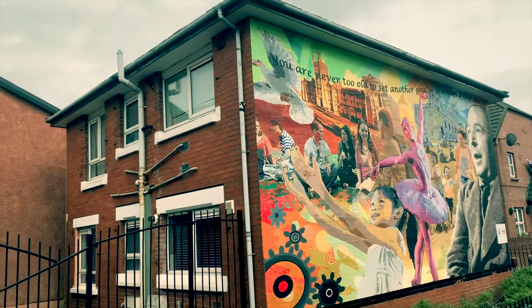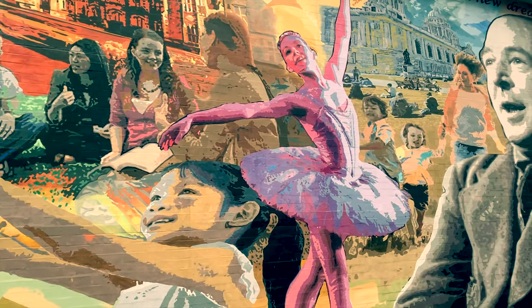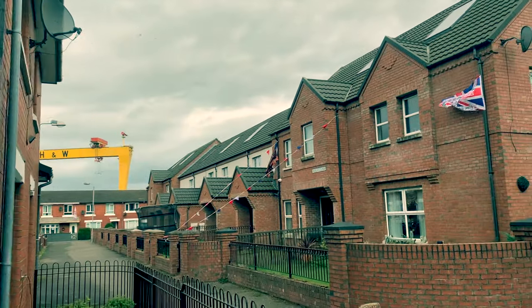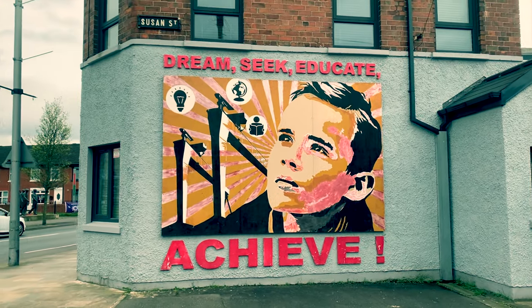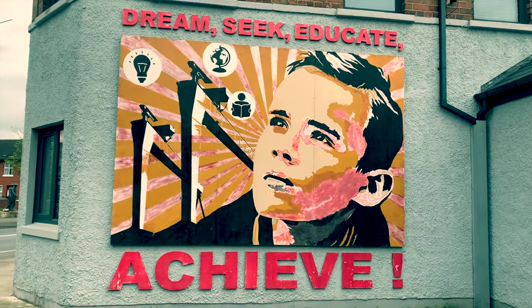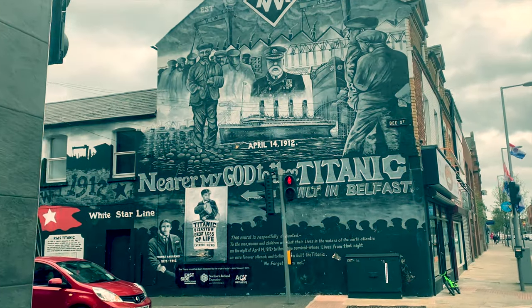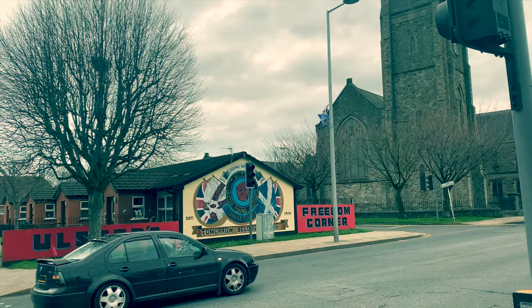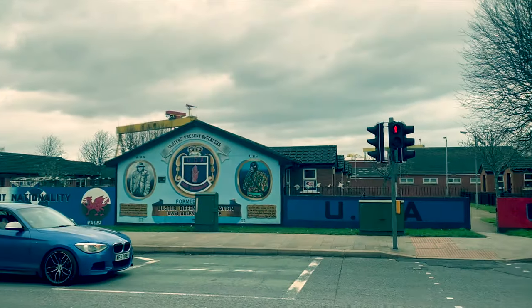And the spirit of positivity continues here. Similarly, this almost Soviet-inspired work proclaims a more aspirational future. At the moment, the murals celebrating the violent past sit alongside the more positive images.